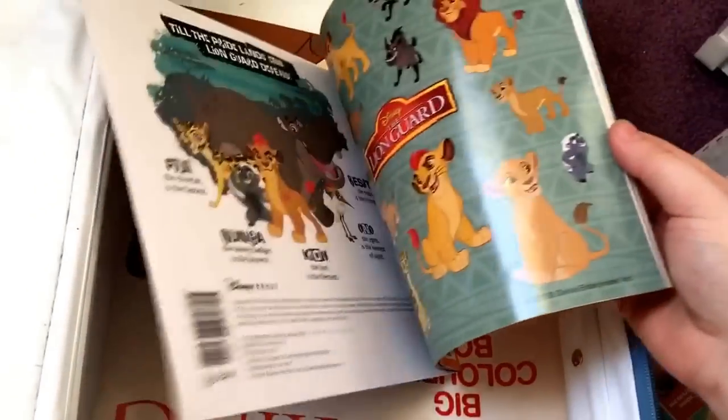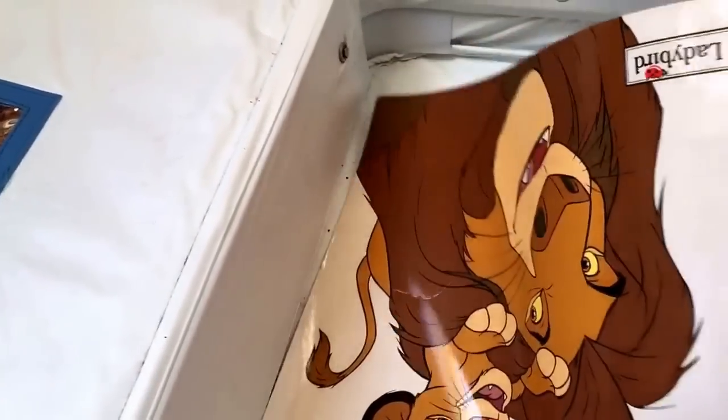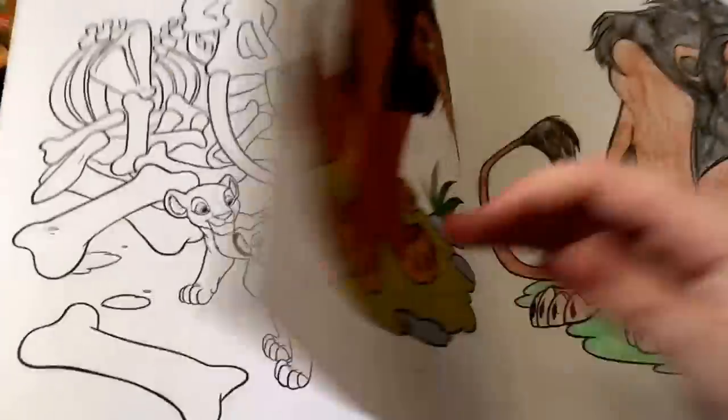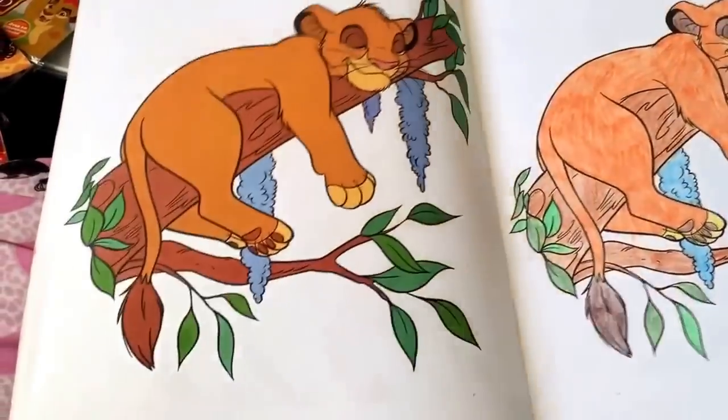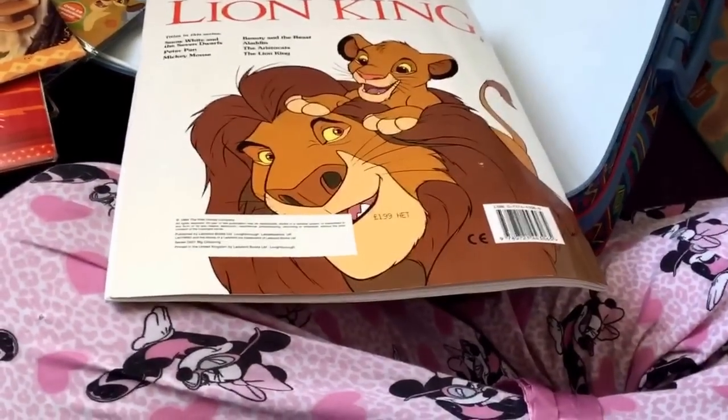Then I have this Lion King colouring-in thing from the Disney store — this is an older Disney store release. This is the other version of Can't Wait to Be Queen that comes with stickers. And I have some Nala earrings in here for some reason. Last but not least in this case — if I can get it out — I have a big colouring book that's mostly been done, but the person who coloured it in did a really lovely job. It has some scenarios from the film and mostly characters. Congrats, we've made it through a lot of magazines and books.